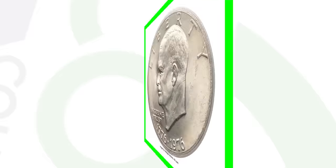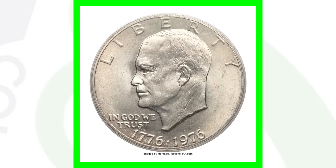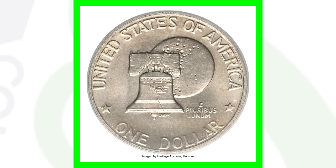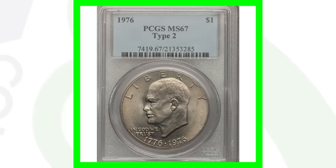Here is a Type 2 with no mint mark — looks pretty normal, typically what you might see in your coin collection. However, it does have a high grade of Mint State 67, and that's what gives it all of its value. This coin sold for over $6,000.